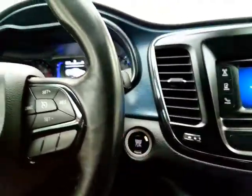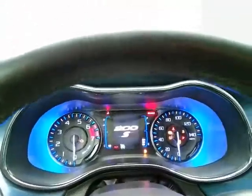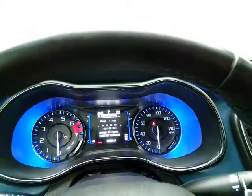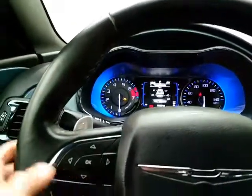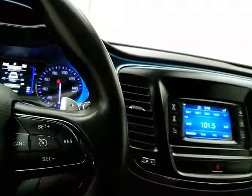Push button start. Large, easy-to-read gauges with a driver information system operated by buttons on the steering wheel. Cruise control. Paddle shifters for when the 9-speed automatic transmission is put into sport mode.